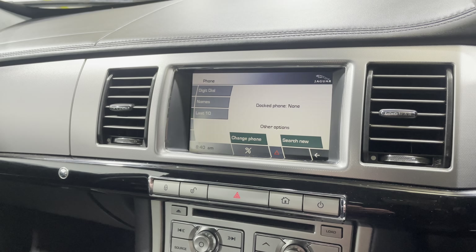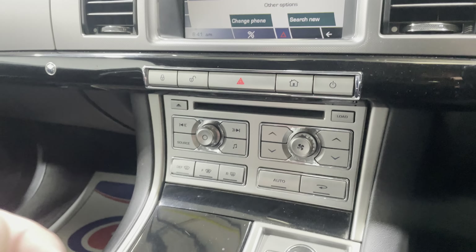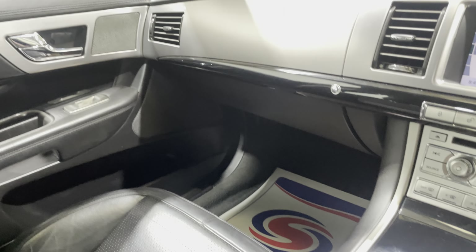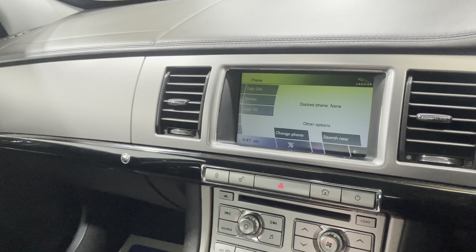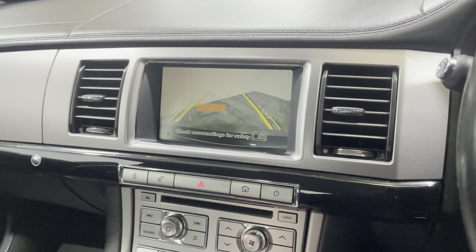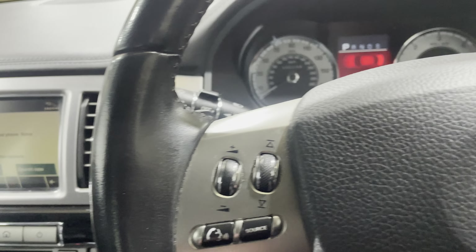You can also connect your phone via Bluetooth. Moving down, there are your heater controls, and it is an automatic model as well. Overall it's a really nice car with a great layout. It also has a reverse camera, which is brilliant.